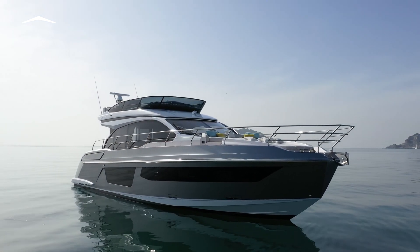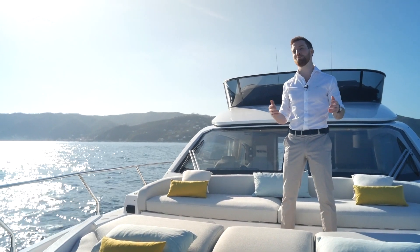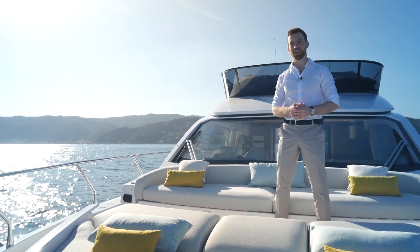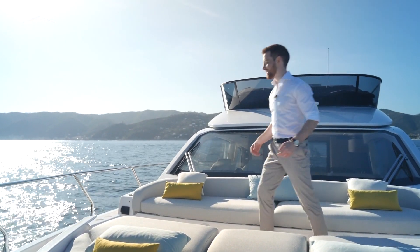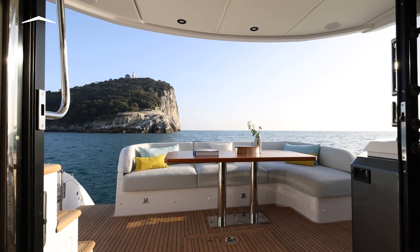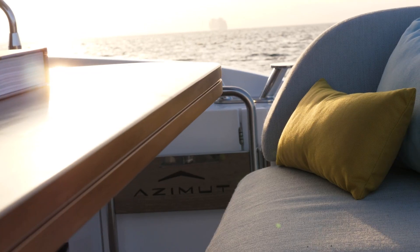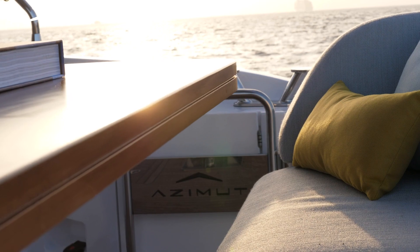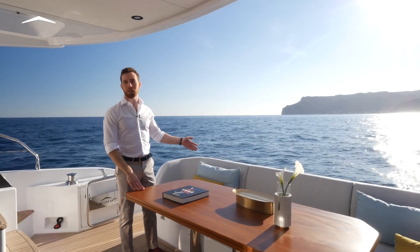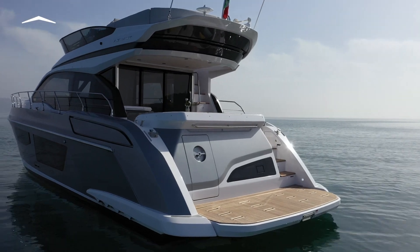Let's have a look around and discover all of the solutions that Azimut has combined to deliver a fully-fledged family flybridge in 53 feet. Starting here on the cockpit, we've already skipped over an important design decision. The asymmetrical stair up from the hydraulic bathing platform was chosen to accommodate a crew cabin with a window and an entry right in the transom.